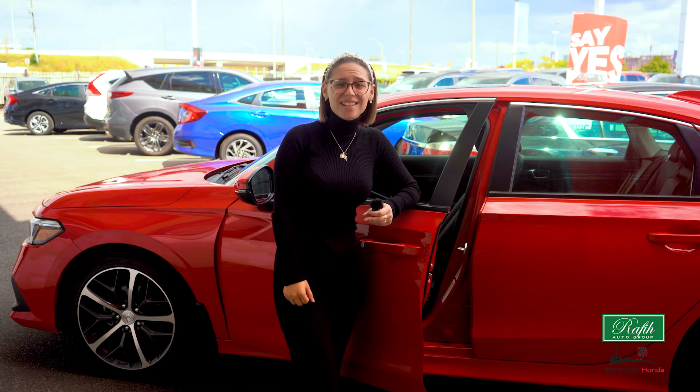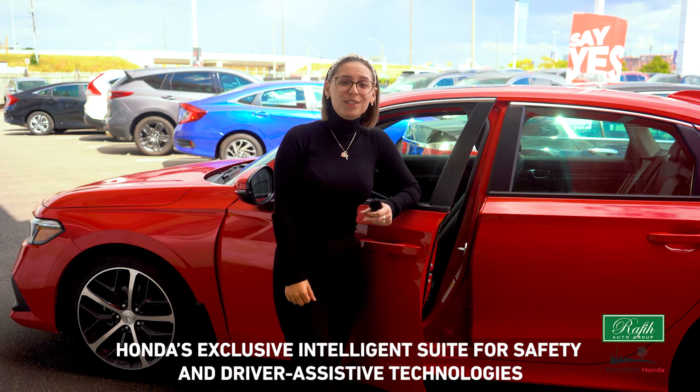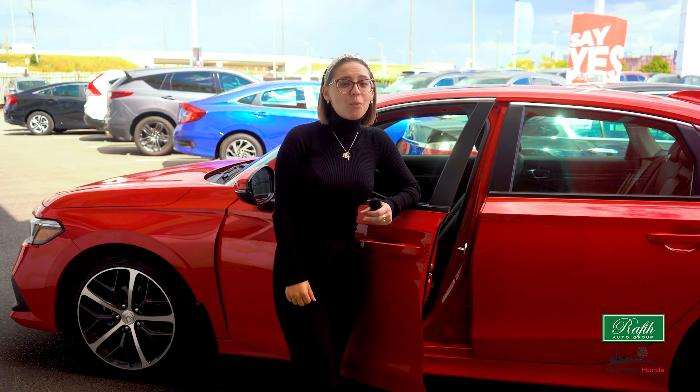It's an extra layer of protection that has you and your car's back. This is Honda's exclusive intelligent suite of safety and driver assistance technologies, and it's designed to alert you to things that you might miss while driving.